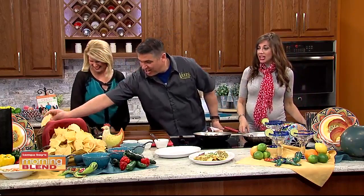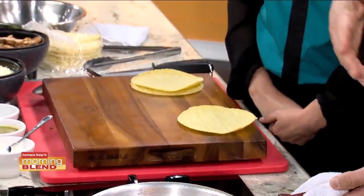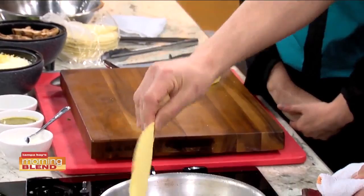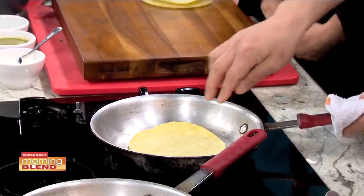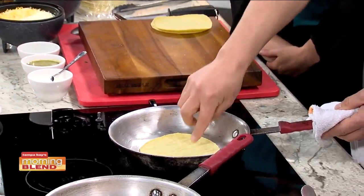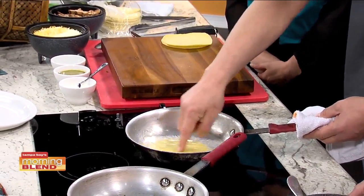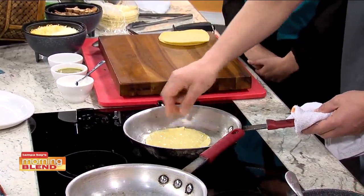Today we're going to make chicken enchiladas. One of the things we do here — these are fresh tortillas made here in Florida. We soften them up to make the enchiladas. There's a little bit of oil in here and that just allows them to get a little bit more pliable.